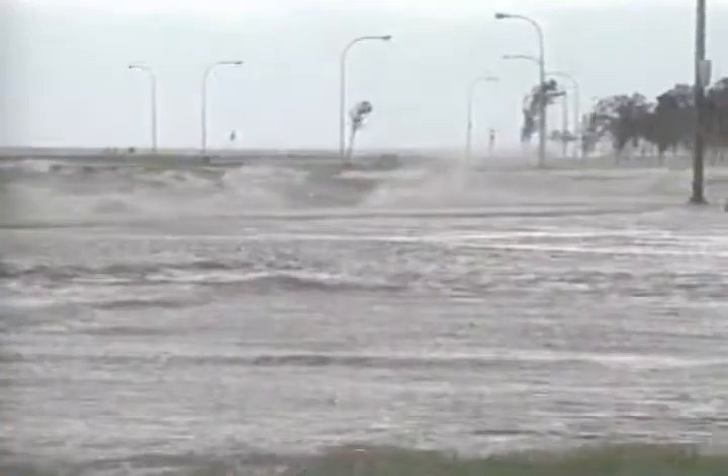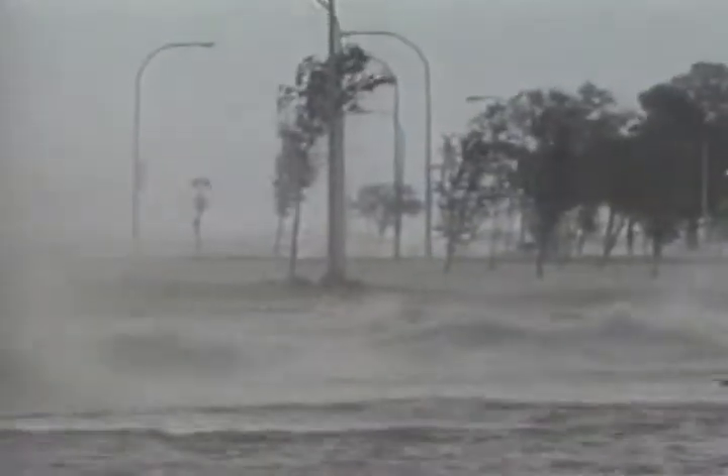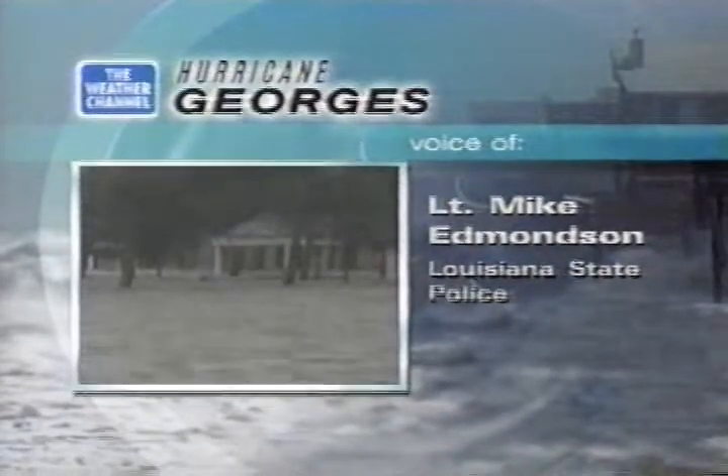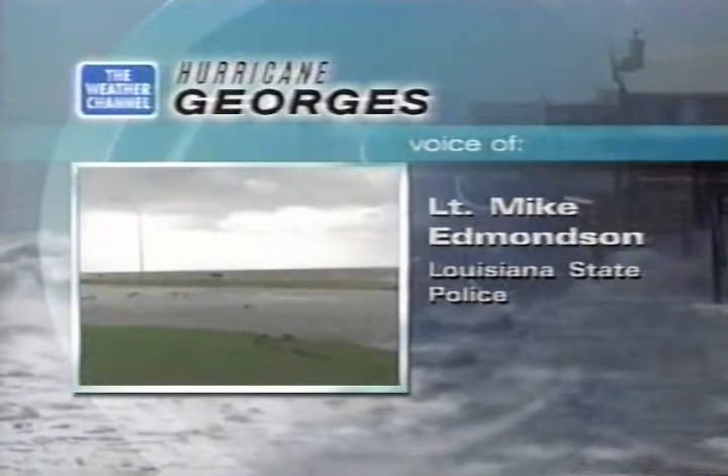We know the rain's coming. You're looking at video around the Lake Pontchartrain area and the waves there. New Orleans is under sea level — about three feet below — so there's a significant problem with heavy rain getting into the area.